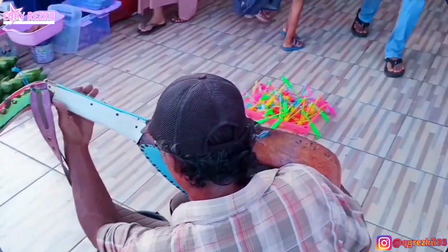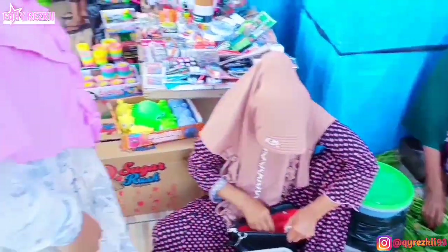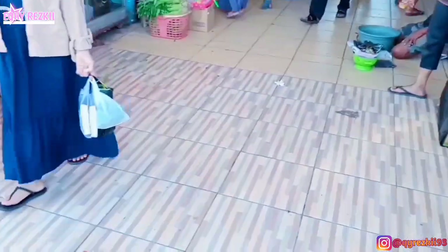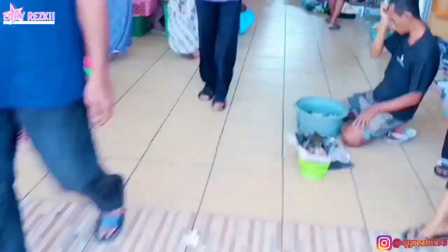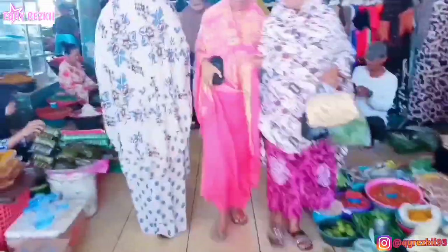Ini udah selesai beli telurnya, langsung kita masuk ke area penjualan ikan. Di area depan ya, banyak pedagang sayur juga di gerbang masuk pasarnya. Terus ada permainan anak-anak yang lagi viral. Ini pokoknya situasi di area depan pasar, di gerbang masuk maksudnya.